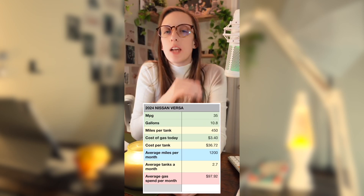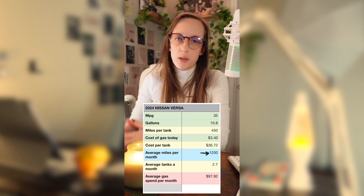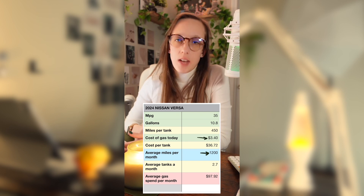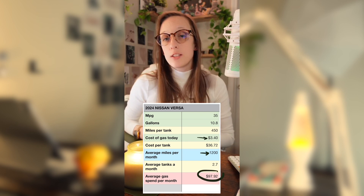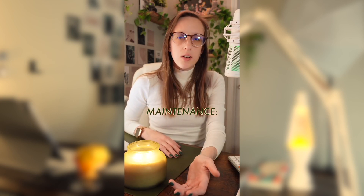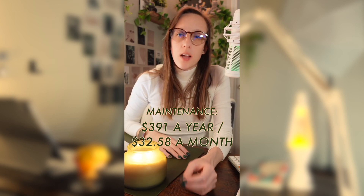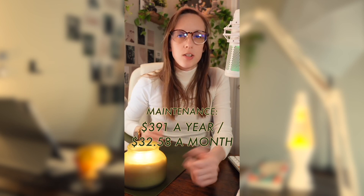If we consider that the average person drives about 1,200 miles per month or about 15,000 miles per year, plus the average current cost of gas, you'd be looking at about $97.92 a month for gas. In terms of maintenance for the Nissan Versa, you'd be looking at about $391 a year, or about $32.58 a month.